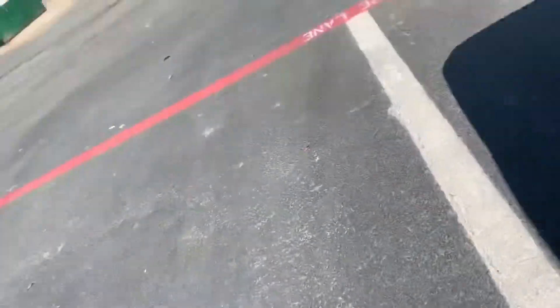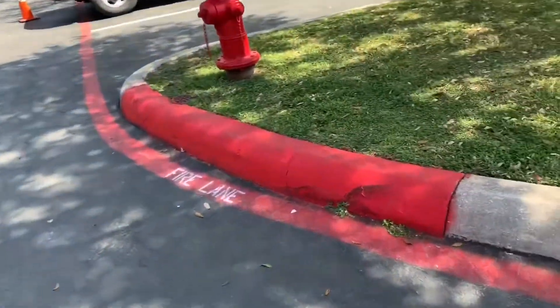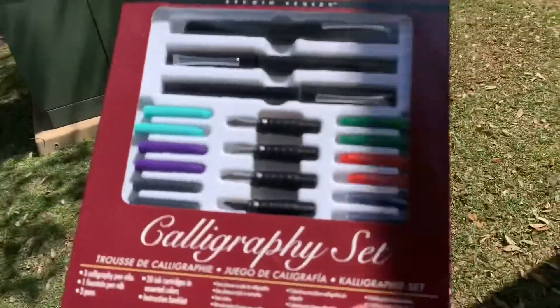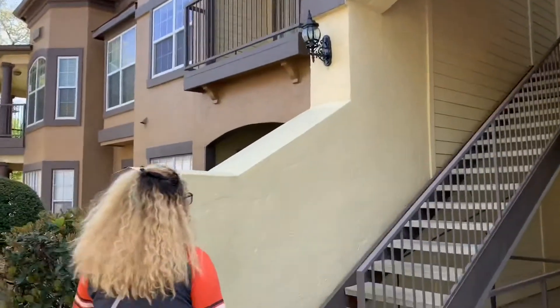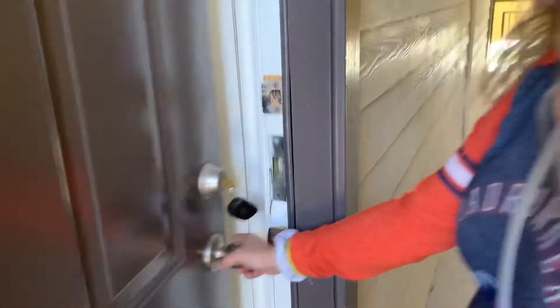Oh my gosh, dad shoes are in fashion, you don't even understand. So we basically got all the good stuff that is going to explain what's wrong with the apartment, and Rita wants to use this calligraphy set because it's the only pens we have right now — you gotta work with what you got. Looking good so far, honestly this is so cool, the structure is honestly everything. We're ready. This is the apartment.